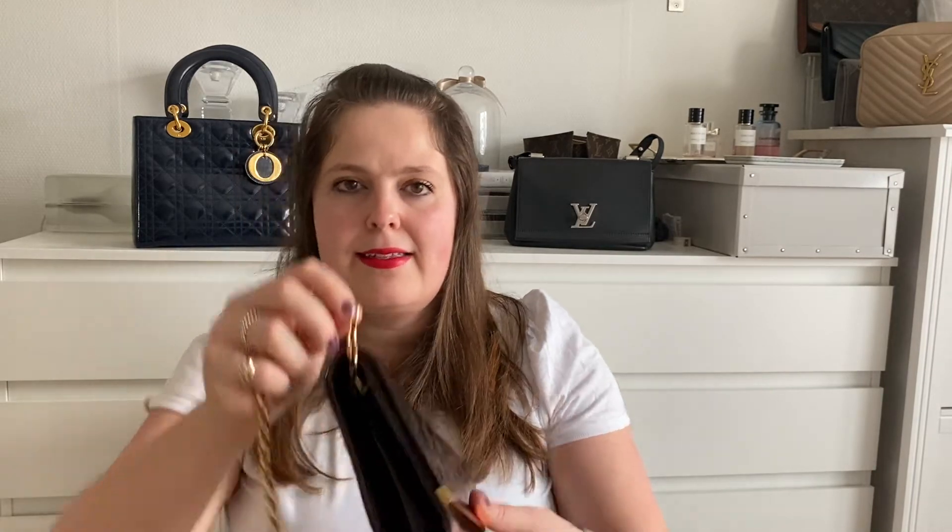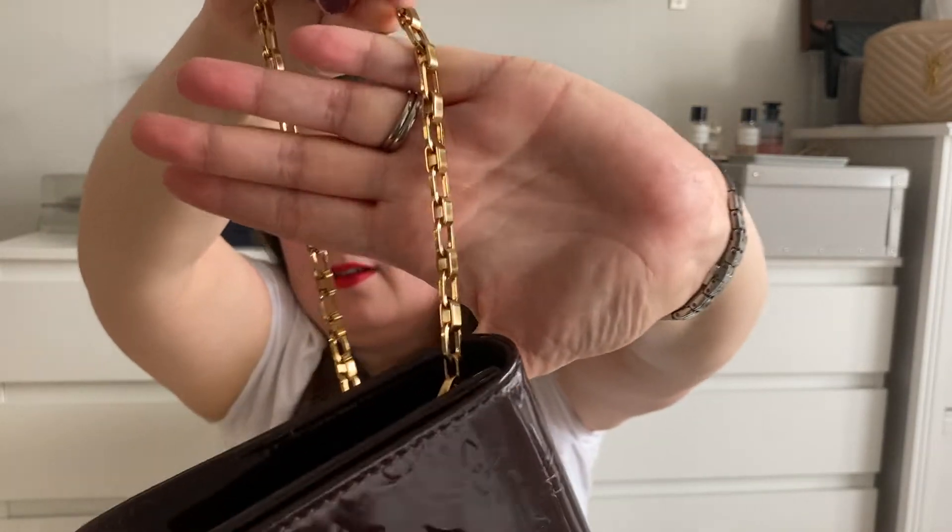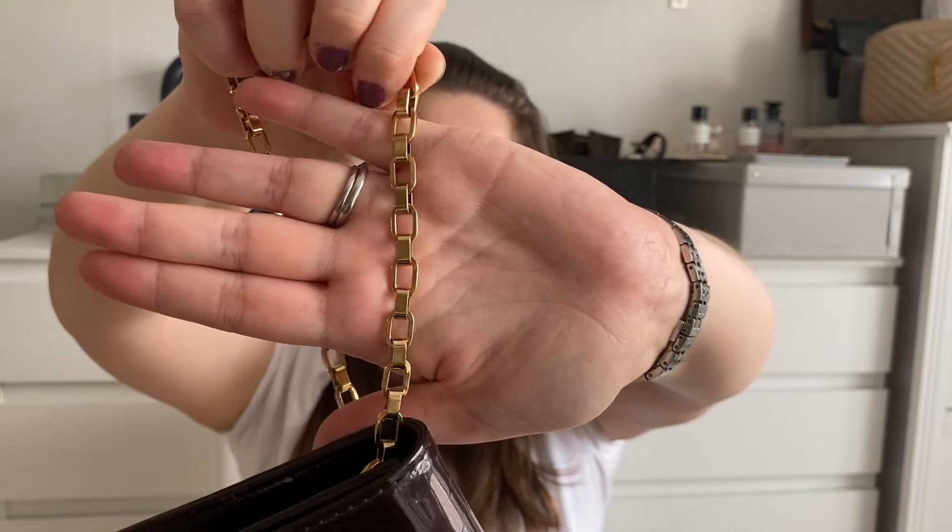What I think is really cool about this bag is the chain itself — it is not the same kind of chain you see on, for instance, the Pochette Félicie. I haven't seen this type of chain before and I think it is very beautiful, a nice touch for the bag. I'm super excited and happy to add this to my collection — it's my first Vernis leather piece and I don't have anything in this color. I love this dark burgundy plum, it's such a pretty color.